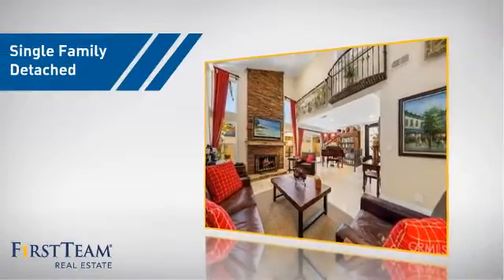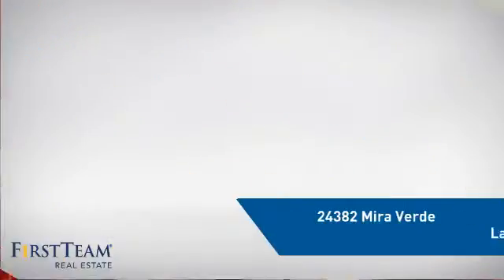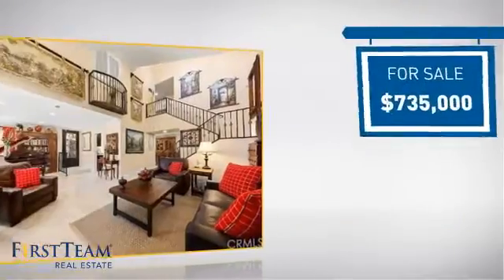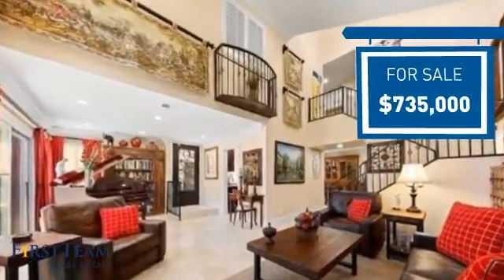This home is a great choice for those looking for comfort, convenience, and the privacy of their own home. And it's located in this area. Currently listed at just over $700,000, it offers an excellent value for the area.